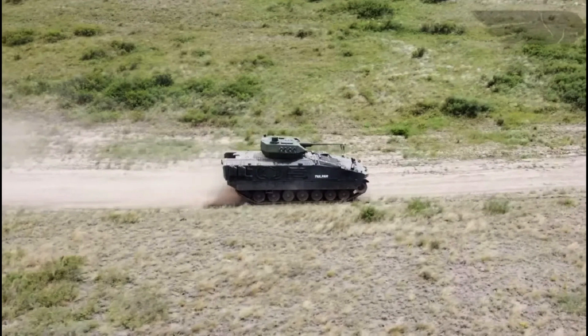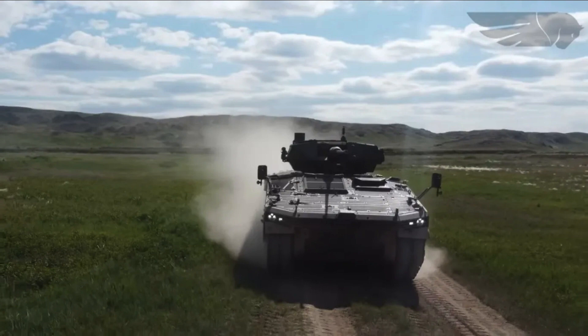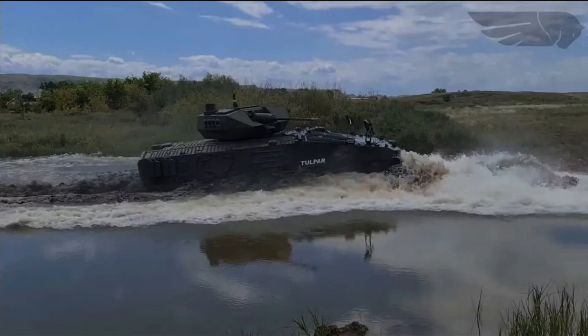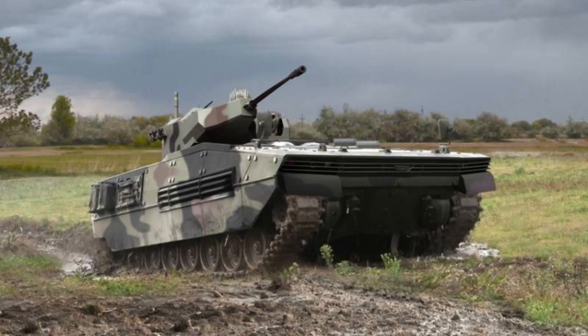The vehicle's crew consists of three personnel, including the commander, gunner, and driver. Additionally, it has the capacity to accommodate up to nine combat-ready troops, enabling the transportation of infantry forces to the front lines. The Tulpar's dimensions and crew capacity reflect its capability as a heavily armoured and well-equipped platform for infantry support and combat operations.